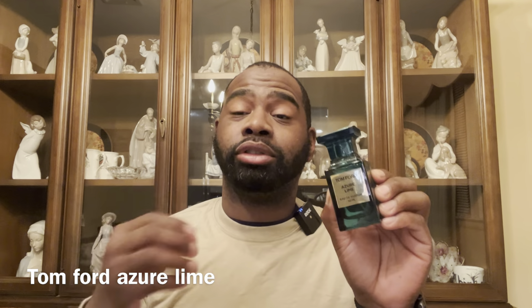Another Tom Ford: this is Azoro Lime. If you like fresh, watery, citrus green fragrances, you're gonna love this. Performance isn't the best — you're looking at three to maybe five hours, better on clothes. It's a fresh green fragrance with mint feel and definitely lime and wateriness. Definitely check out Tom Ford Azoro Lime.